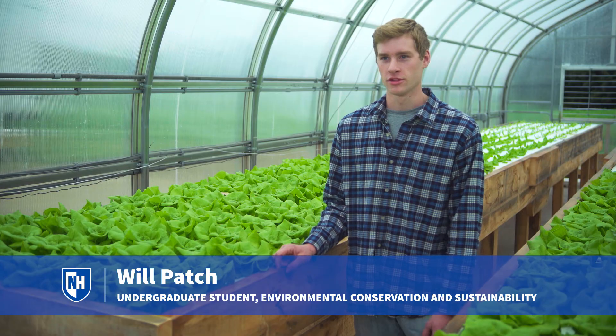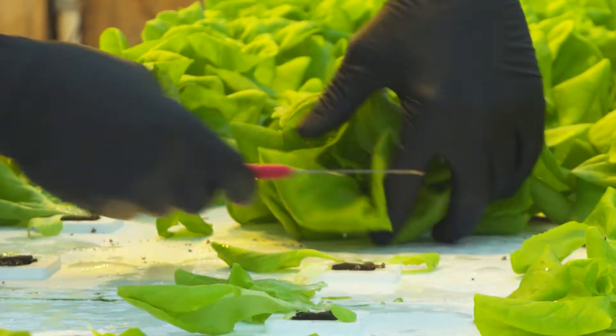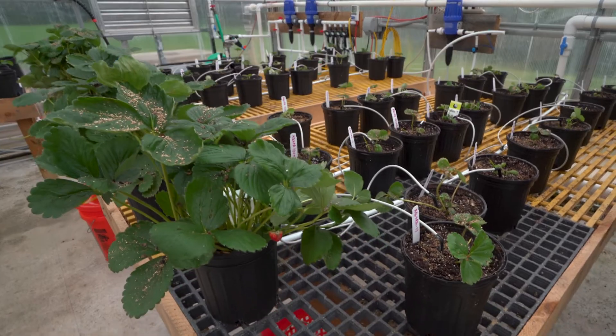Growing up on a dairy farm, usually you just plant stuff in soil and it grows. Planting stuff in water and watching it grow off of nutrients that fish produce — it's really kind of opened my mind to different sources of nutrients and how they can be applied to growing different types of produce, especially for local communities.